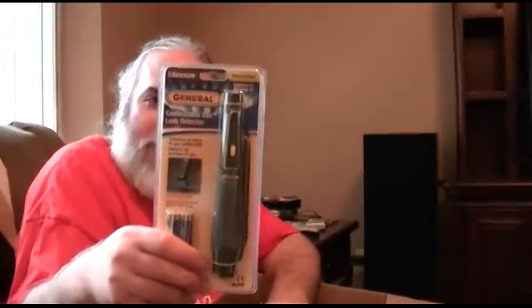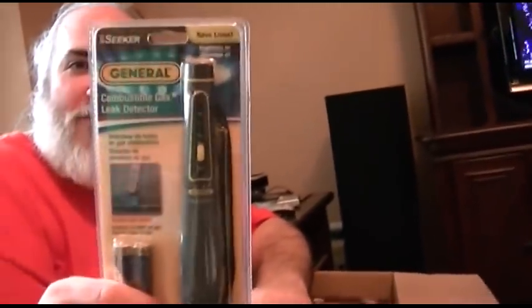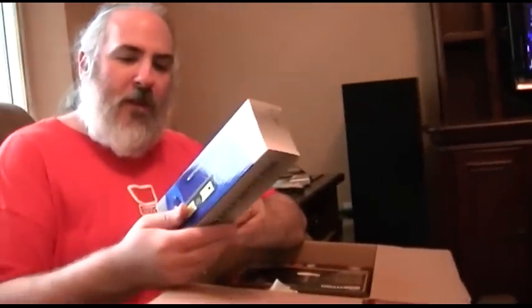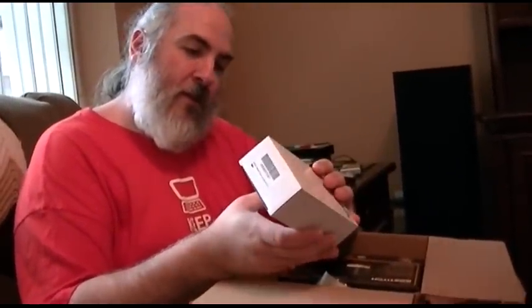Combustible gas detector pen — check for leaks that way, in case you have natural gas or propane leaking or something. Batteries included. Safety. Made in China. Made in China. Made in China. Safety first. Third. Safety third. This better be made in China somewhere. It sure looks it. There's a guarantee that this has nothing on it — made in China right there. Good, that's good.